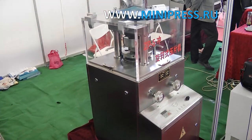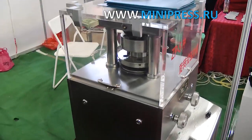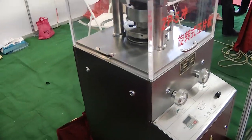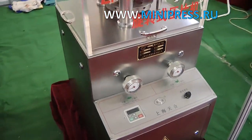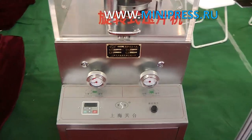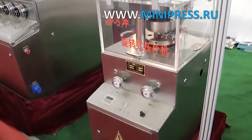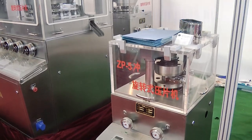At first I called the Chinese intermediary. His presented price for the machine was lower than the others. I received a response from the manager, who specified that the price did not include customs clearance, delivery, and installation of equipment. The total amount for the machine was much more than presented on the site. I was not satisfied.